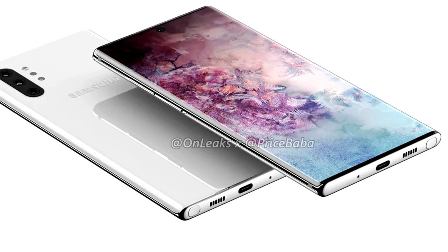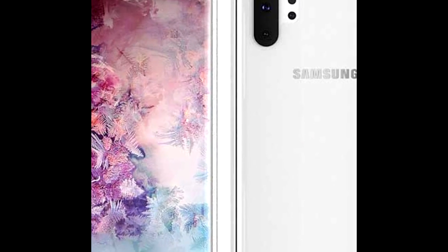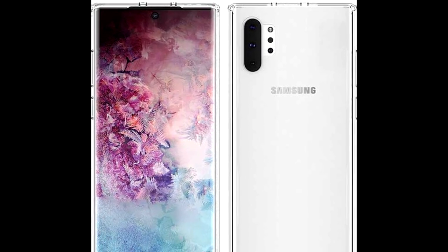Samsung has decided to drop the Bixby button on the Note 10, and unfortunately the 3.5mm headphone jack is also missing in this design.